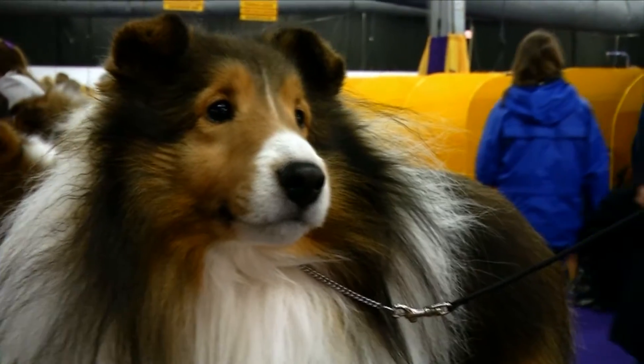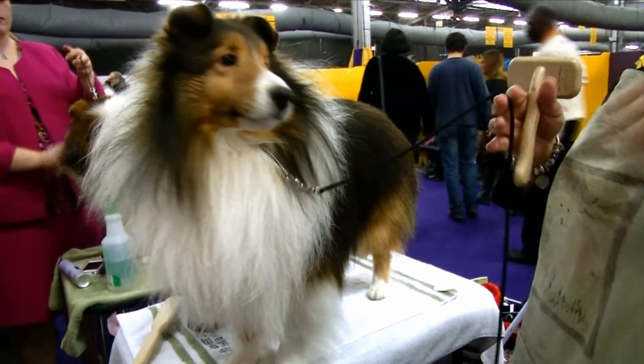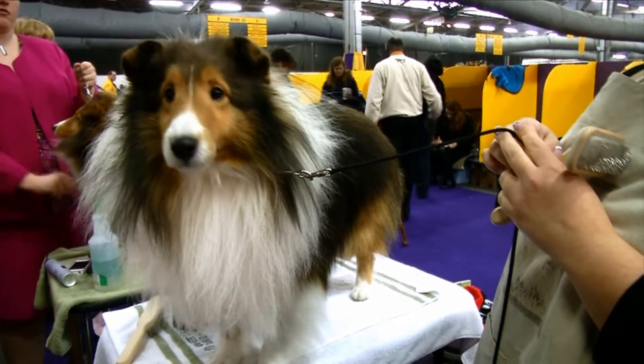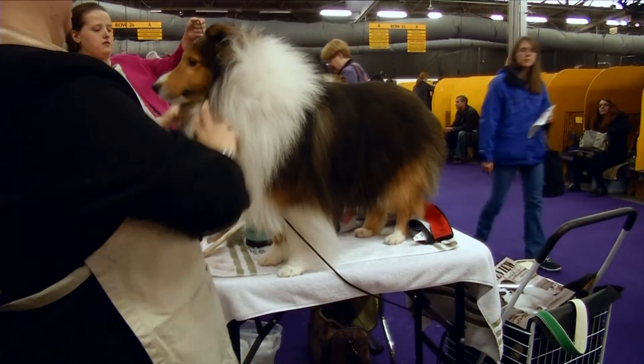Shetland Sheepdogs, or Shelties, are herding dogs. They need tasks to keep them from getting bored and to keep them out of trouble. They become incredibly protective of those they love and can be a bit standoffish with strangers. They also require daily brushing.